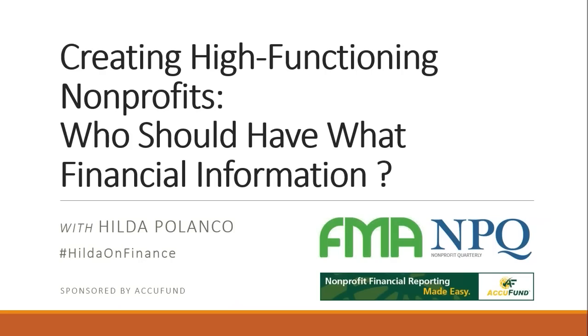The questions are: who makes what kinds of decisions financially in an organization, and what do they need to do that? The name of this webinar is 'Creating High-Functioning Nonprofits: Who Should Have What Financial Information.' We are proud to be sponsored once again by AccuFund, nonprofit financial management specialists helping thousands of nonprofits improve their overall financial management.